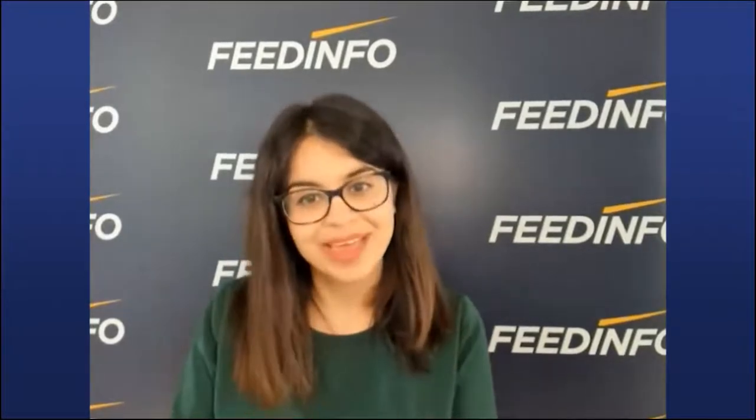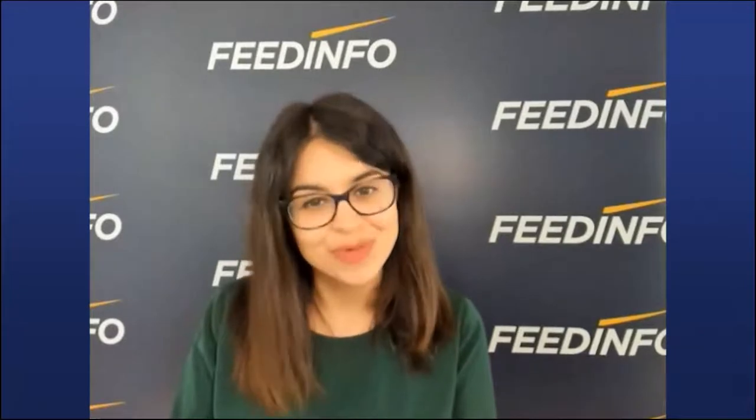I'm Liz Koutsos. I'm the president of EnviroFlight. We are a Darling Ingredients business, and our mission is to upcycle regionally available feedstocks using the power of the black soldier fly larvae to create vital nutrition to feed animals and help feed the world.